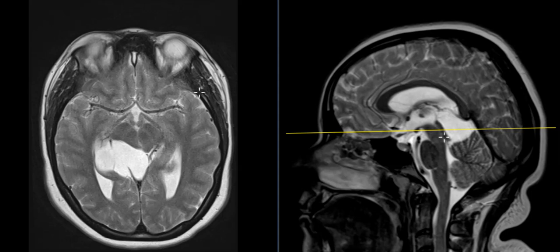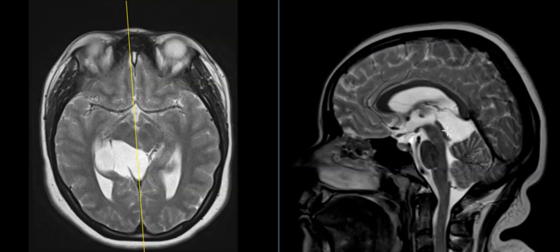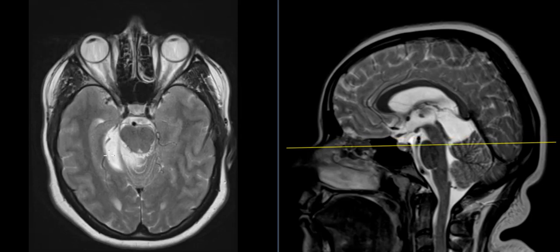Here's another patient who has an arachnoid cyst in a similar location. This is the tectum here, so there's a quadrigeminal plate arachnoid cyst again, right back here between the cerebrum and cerebellum, right behind the tectum. This one is small and goes off to the right of midline.